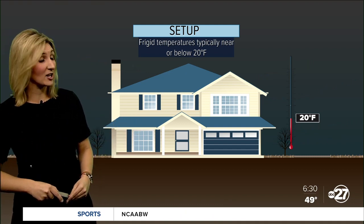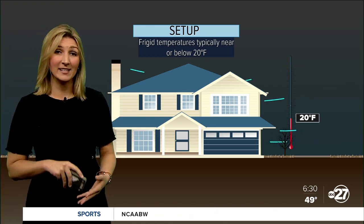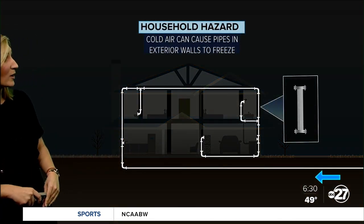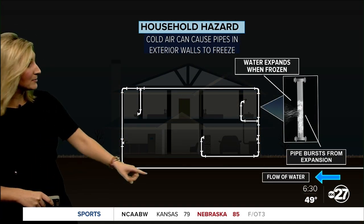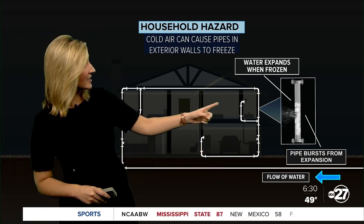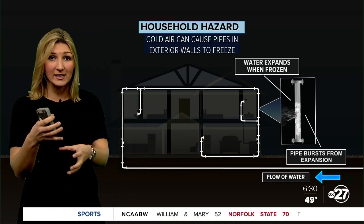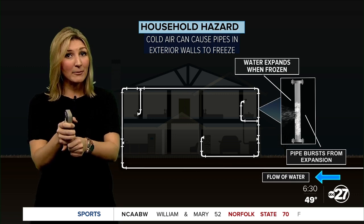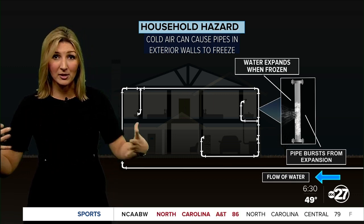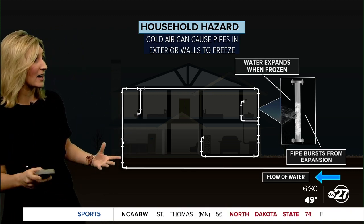We are looking at frigid temperatures near or below 20 degrees for extended periods of time. That cold air is just penetrating the outside of the house. These pipes, especially the closer to the surface of the ground they are as they come into your house, and pipes on the exterior walls closer to the outside and that cold air — they can freeze. That water inside those pipes freezes, and what happens when water freezes? It expands, it becomes bigger, and that's when the pipes burst. They just can't hold that mass, and that's when you get a pipe burst with flowing water all over the house. It's a mess.